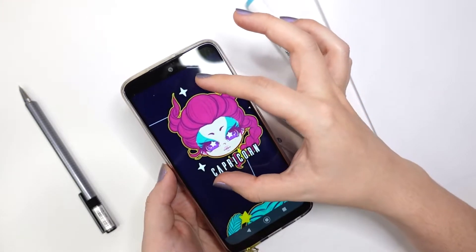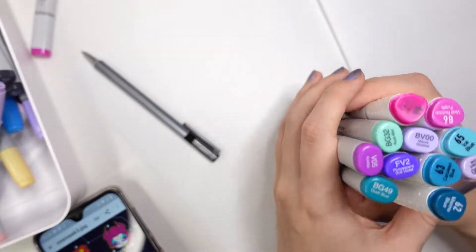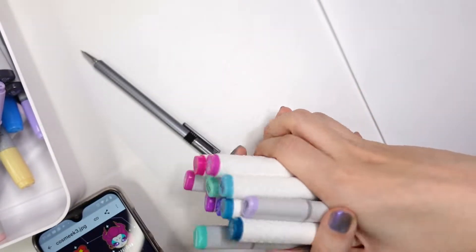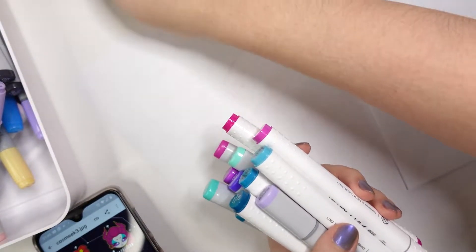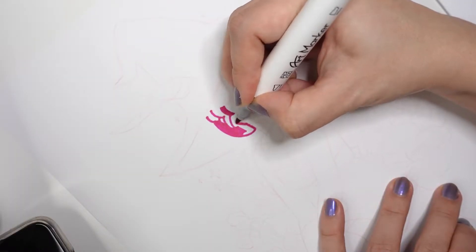I'm gonna pull up the color reference for this character on my phone. She's one of my cosmic zodiac cuties. I've only drawn them as chibi's in the past, and I thought this would be a great way to do more with them. You can use them as stickers on Instagram stories if you search for my username in the GIF tab.